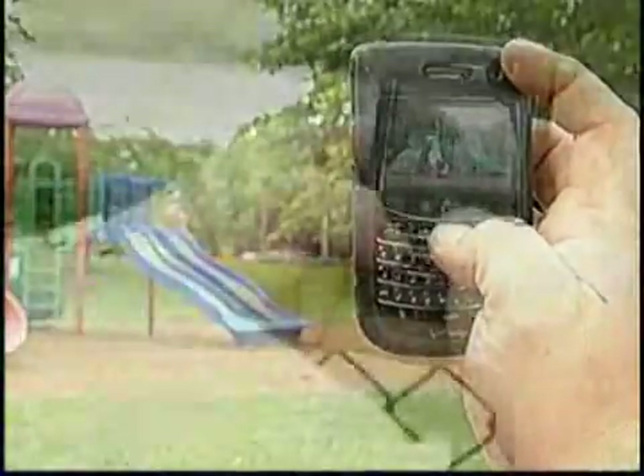If you've ever sent a cell phone picture with the caption "Wish You Were Here," you might want to be very careful what you wish for. If a child takes a picture of themselves in their bedroom and sends it to a friend, someone could conceivably take that photo, get the GPS information, and find out where that child lives. It's just that easy with geotagging.